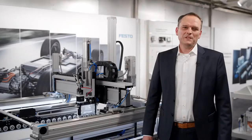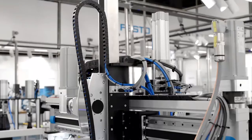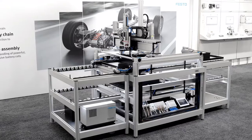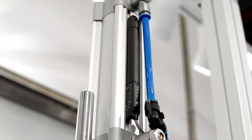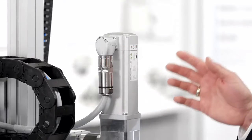When you think about Festo, you usually think of pneumatics. But as you can see here, we also have a complete portfolio of pneumatical and electrical axes, drive packages, and sensors. This handling system shows a perfect example of the combination of pneumatic and electrical drive packages and sensors from Festo — pneumatic where possible and electric if needed.